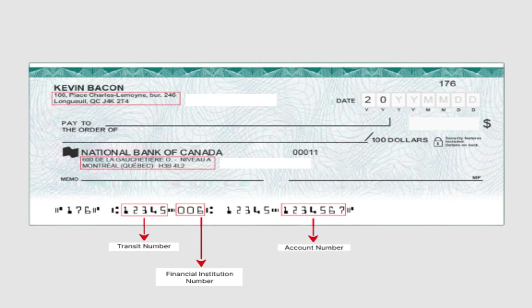Number 2: Online Banking. Access your Scotia online banking account, log in, select your chequing account, and click 'Show Account Number and Details' to find the routing number. You can also generate a void check for it.